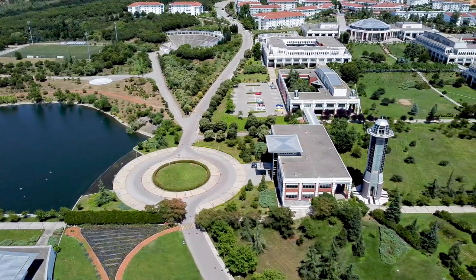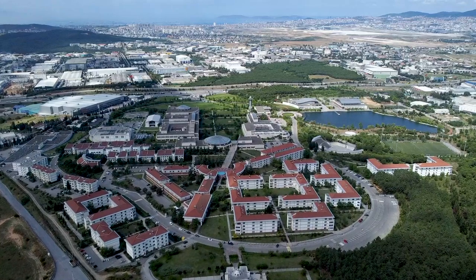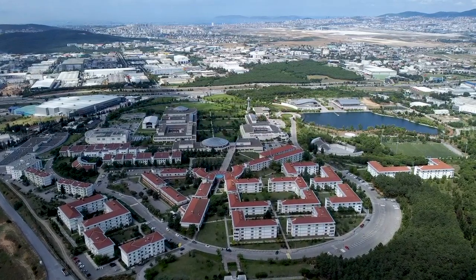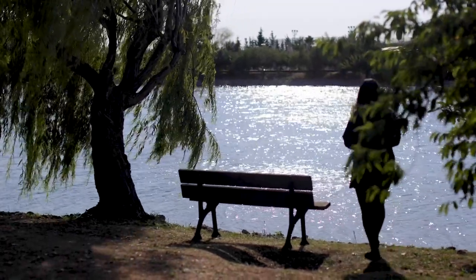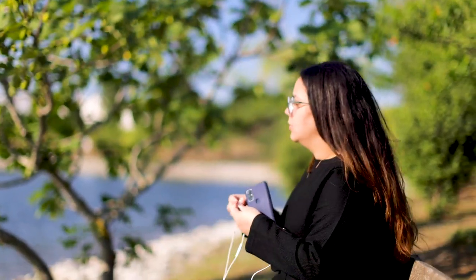Sabancı University is located within Istanbul, and the best things about Istanbul are firstly the food — the street food here is amazing, and as international students we love having street food here. Apart from that, the people are very friendly and welcoming. Not only that, Istanbul has beautiful weather throughout the year and the skies are the most beautiful here in Istanbul.